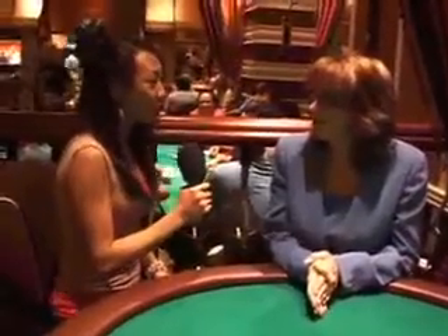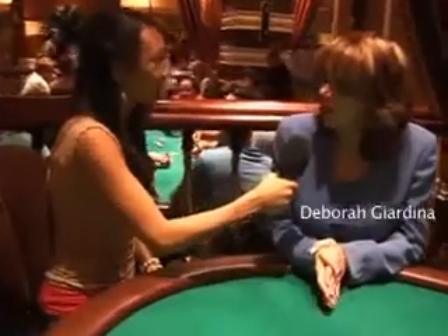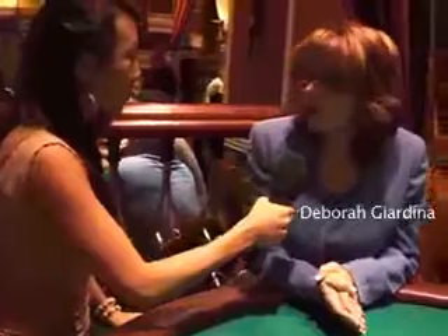What are some of the extras poker players can expect when coming to the Wynn Poker Room? We have several amenities that are unique to the Wynn Poker Room. The first would be that we have a poker channel specifically set up for our poker players and hotel guests. You can go to your room, turn on the poker channel, and view the poker list — you're able to see where your name is on that list from your room.